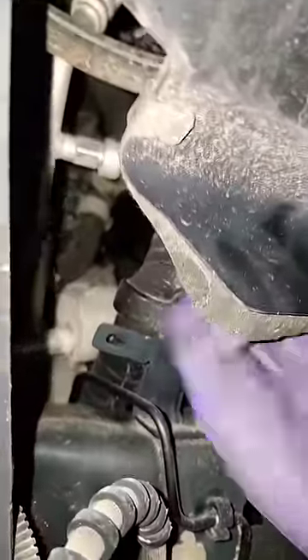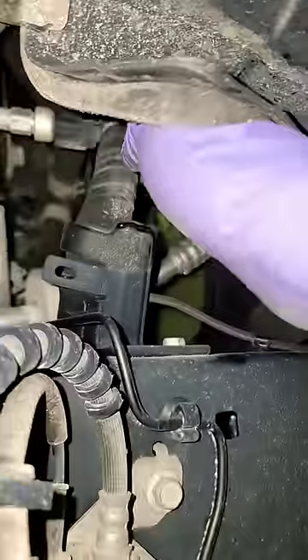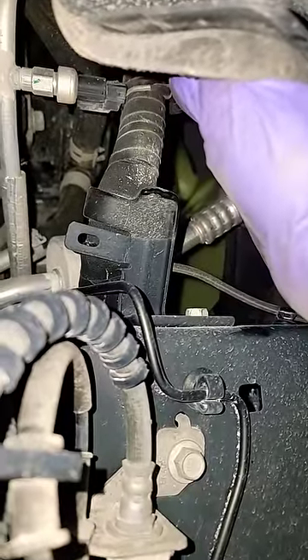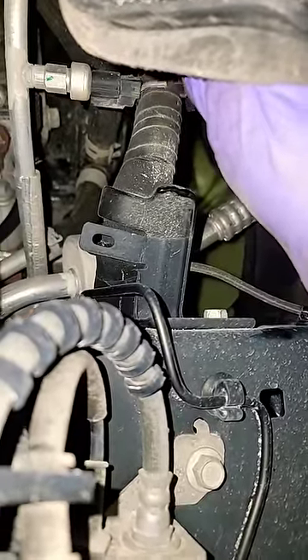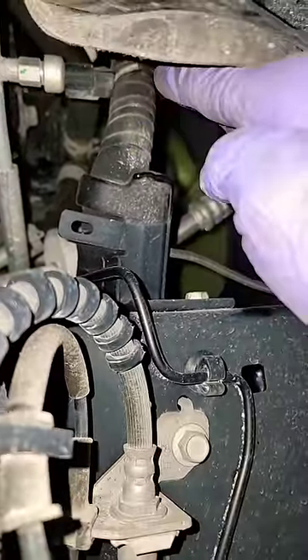Over here in the wheel well, I want you guys to stop and go check your own vehicle and make sure your harness is not chafing right here. I was playing with it and I can actually get the AC to come on. Let me know in the comments.